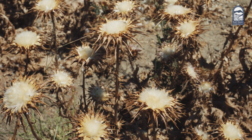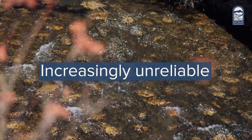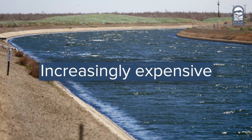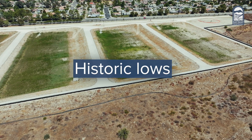However, California's extreme weather patterns have made river flows increasingly unreliable, imported water increasingly expensive, and caused our local groundwater basin to drop to historic lows.